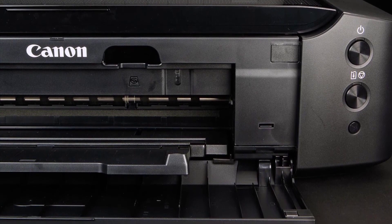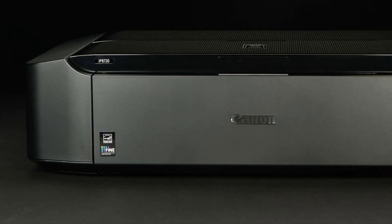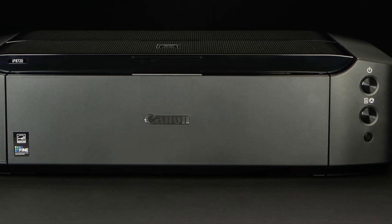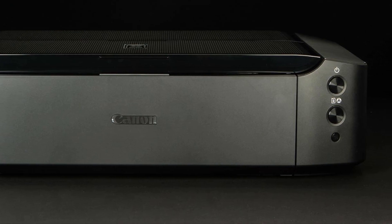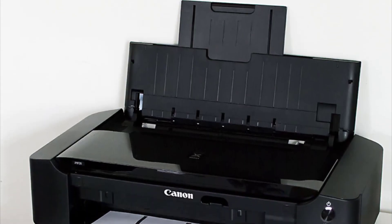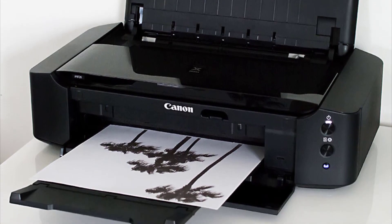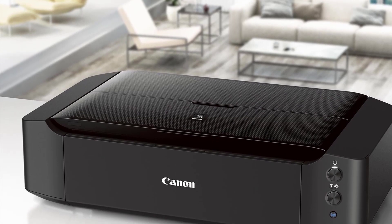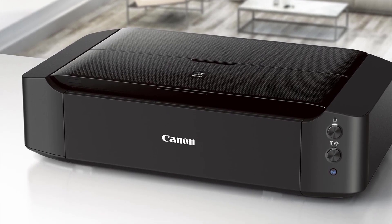It comes with a six-color ink system that can cater to any kind of photograph. The six-ink combination also includes gray, which increases the scope for black and white photographs. These inks have a 9600 by 2400 maximum color dots per inch, with an ink droplet size of 1, 2, and 5 picoliters, making the results stunning and extremely detailed.